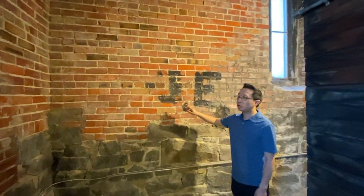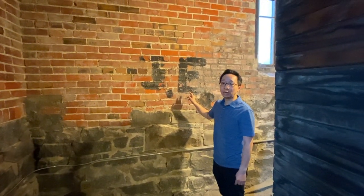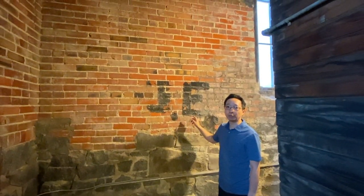On the wall are the letters JE, which I'm assuming are the initials of one of the craftsmen that worked on the bell tower.